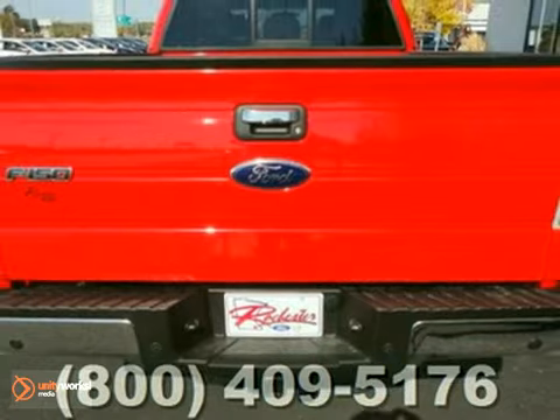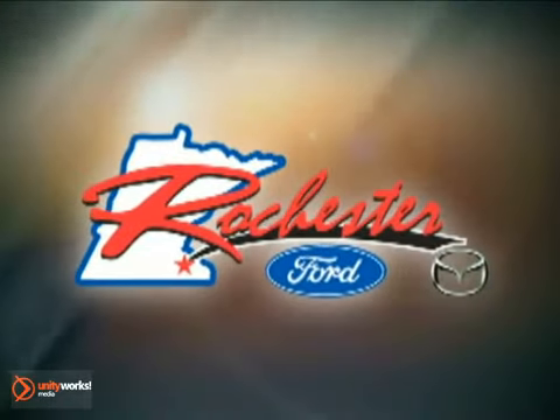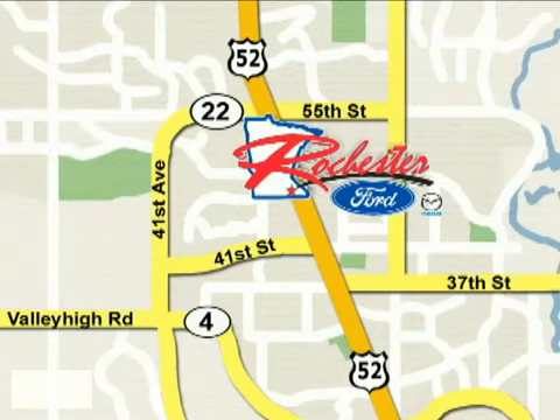Come on in today and see it for yourself. At Rochester Ford Mazda, we're all about service and selection. We are conveniently located between 41st Street and 55th Street NW on Highway 52 North in Rochester.